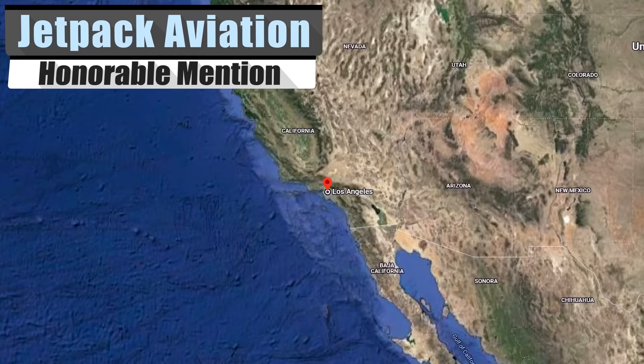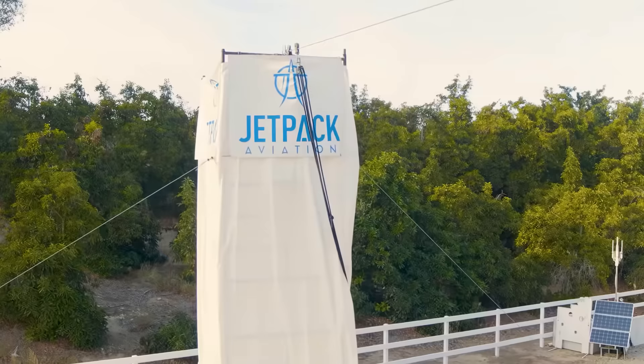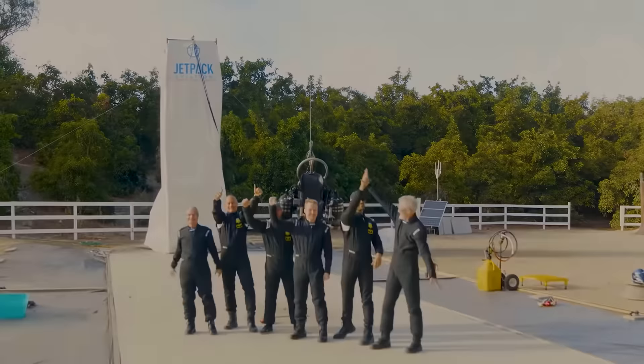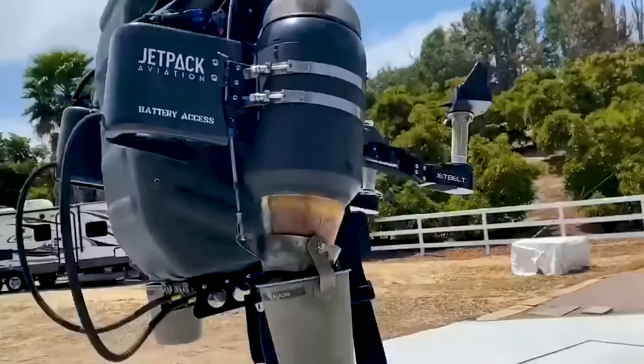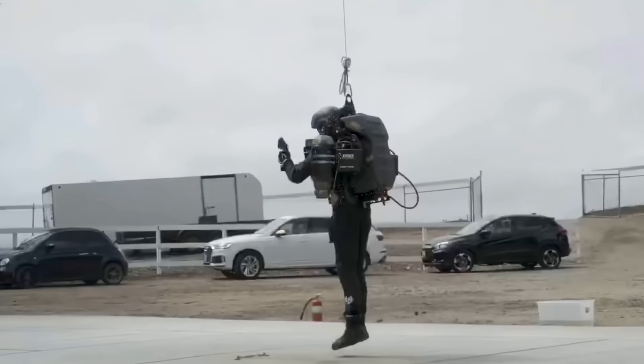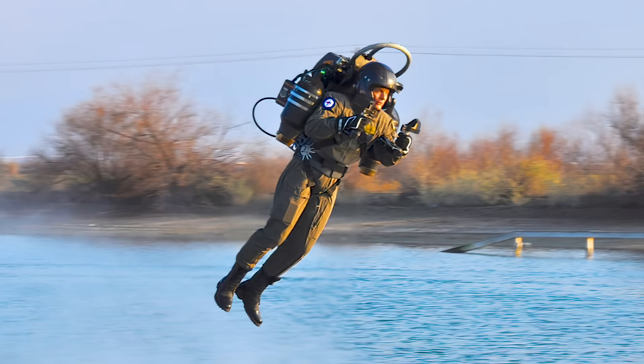Jetpack Aviation has some news worth mentioning. We previously covered this company and the JB9 in one of our videos. The inventors of the first jetpack have an update: their Jetpack Training School. For just under $5,000, you can get two days of training with their equipment, their team, and a minimum of three flights for each of those days. They state that no previous experience is necessary, and on completion of the course, you'll receive a certificate.